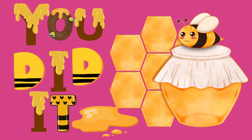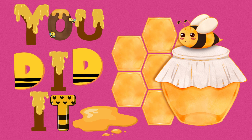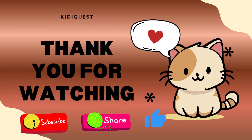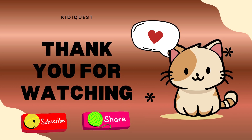Yay, we did it! We counted all the way from 90 to 100 with our buzzing honeybees. You are amazing little learners. Keep practicing, and soon you'll be counting even faster than a busy bee. Don't forget to like, share, and subscribe and hit the bell icon to our channel for more fun learning adventures. See you next time, bye bye. Bye bye.